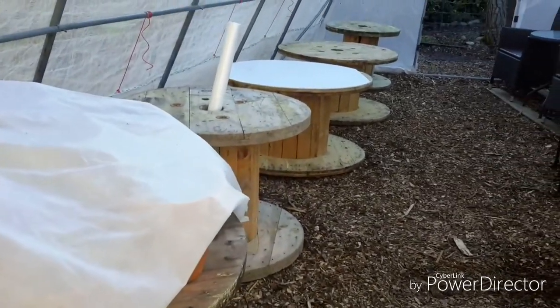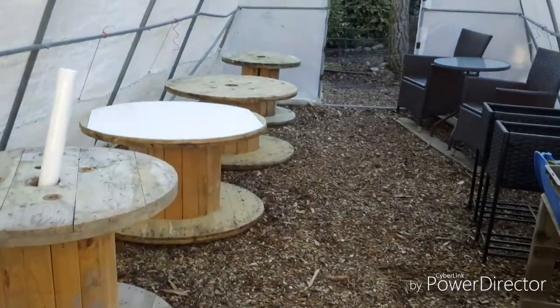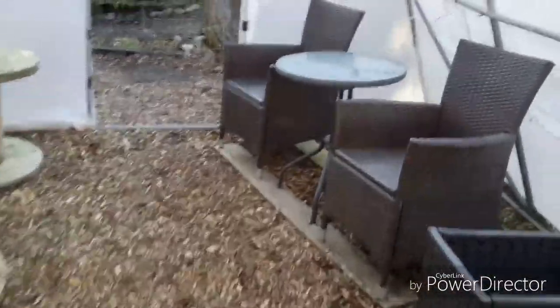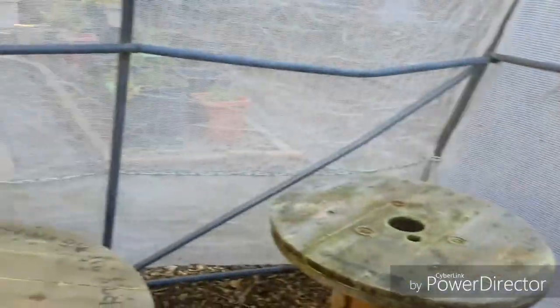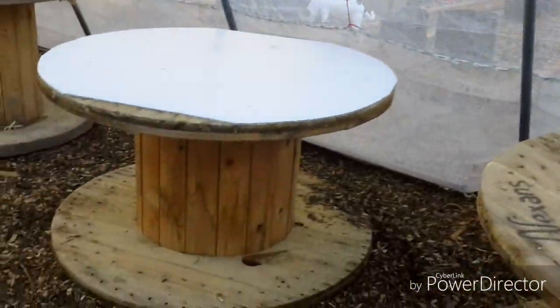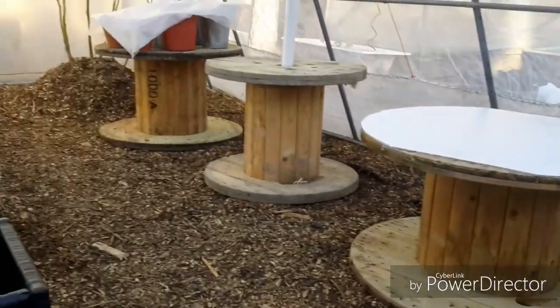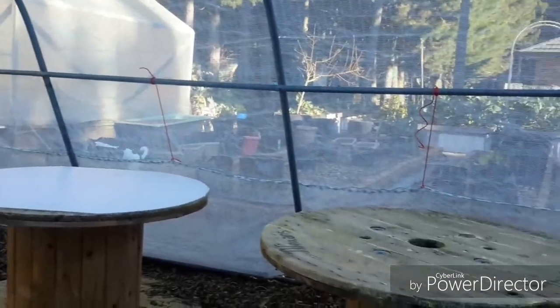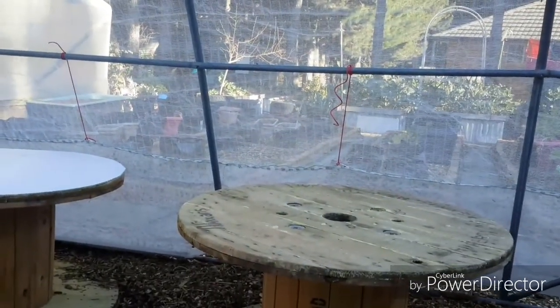I've got a bit of a dilemma. As you know, my husband and I worked very hard setting up this orchid shade house and I'm extremely happy with it. I'm really looking forward to bringing the orchids out here.